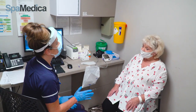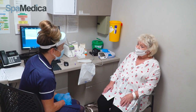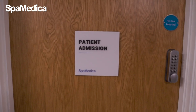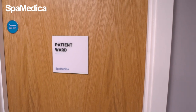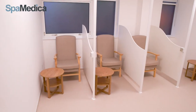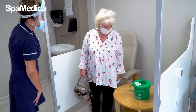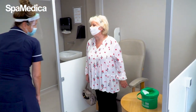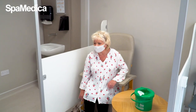If any patients are anxious, we can provide them with a mild sedative to help relax them. The patient will then be shown into the ward to wait until their pupil is fully dilated, which takes about 30 to 40 minutes. Our patients often chat to each other in here, especially to share their previous SpaMedica surgery experiences, which helps put each other at ease.